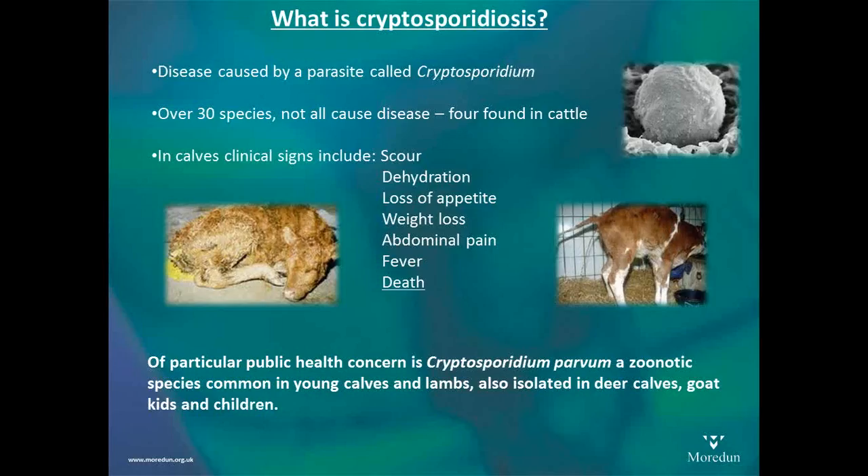In calves, the first clinical sign you are likely to see is a scouring calf. This can very quickly lead to dehydration because it generally is a disease of young calves — the calf is born with very little immune defence against the parasite. They do gain that as they get older, which is why we very rarely see disease in older calves. The calves will lose appetite, and we think they probably have quite a lot of pain. The calf will very quickly lose weight and go downhill. There will be a raised temperature in all likelihood, and it's quite often followed by death if the calf isn't cared for.